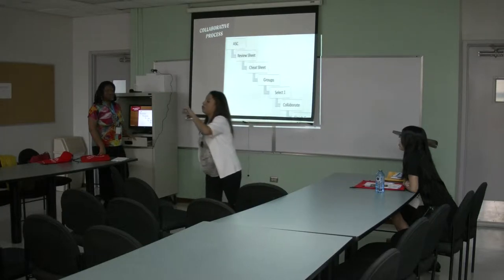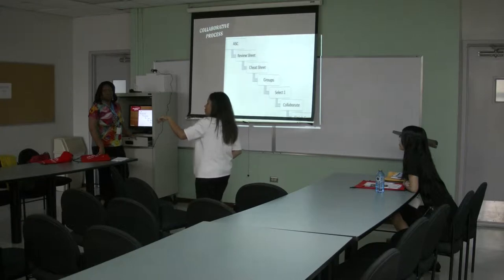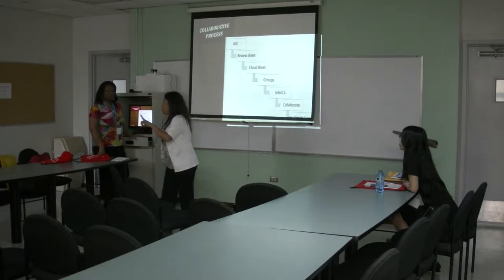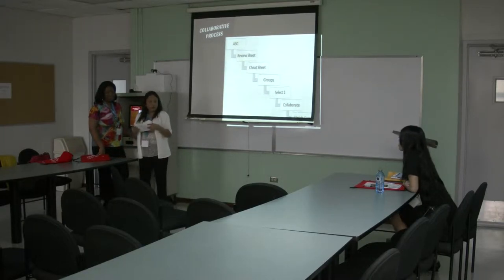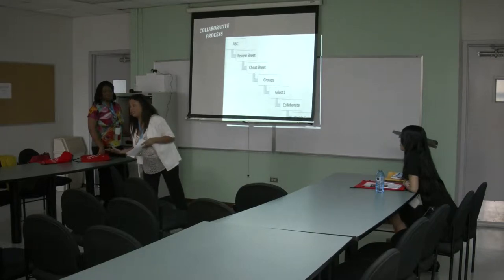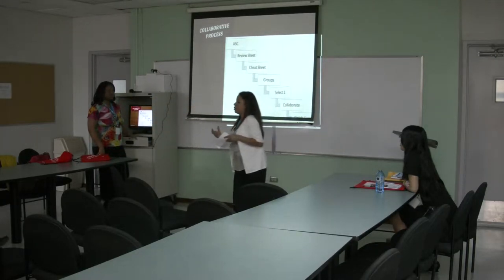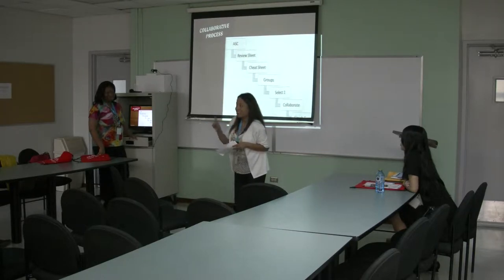As a group, they have to decide which cheat sheet they're going to be allowed to use during the exam. So if there are four people, they're only allowed to use one of the cheat sheets. As a committee, they sit together and they're truly like, 'yours is better, I think we'd have a better chance with this one.' The reason I make everybody do it is because if you don't, people will let one person in the group do all the work and just sit there and smile. So I make sure everybody participates.